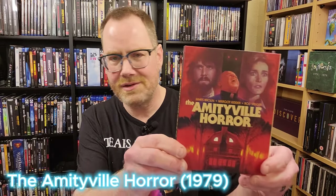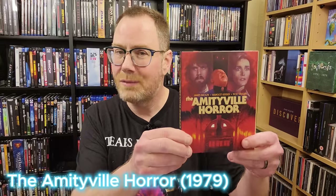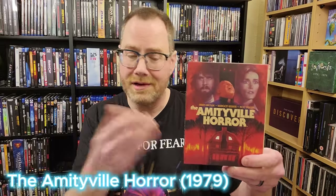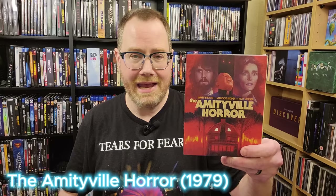I've talked about Amityville Horror before, but this one really surprised me and I do consider it a reference quality 4K disc. The detail, colors, and level of depth here — Vinegar Syndrome just blew my mind with this release. So if you still haven't checked it out yet, absolutely pick it up at some point.